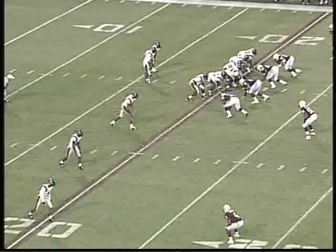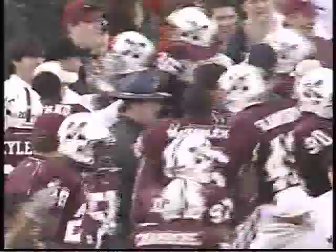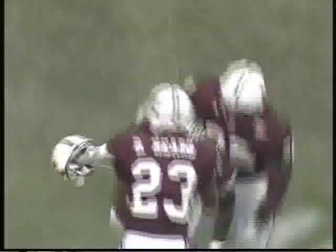Norwood scoring his fourth touchdown this afternoon. Bulldogs with a four-man rush. Spurlock handling the ball, goes back to throw — fires upfield. Pass intercepted by Mississippi State at the 38-yard line. Jeremy Johnson picks it off — his third interception this afternoon. What a job by Jeremy Johnson.